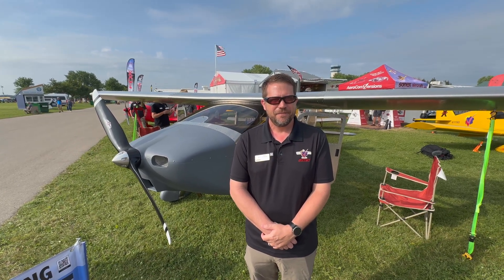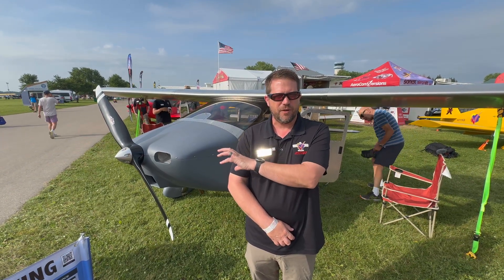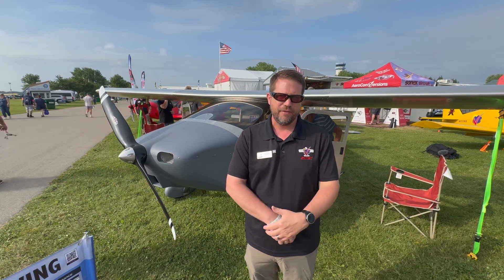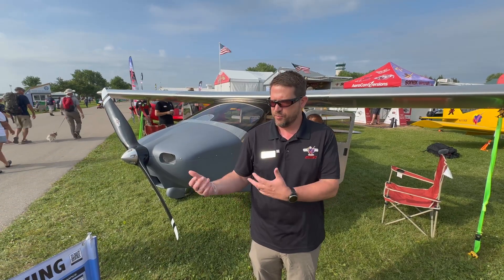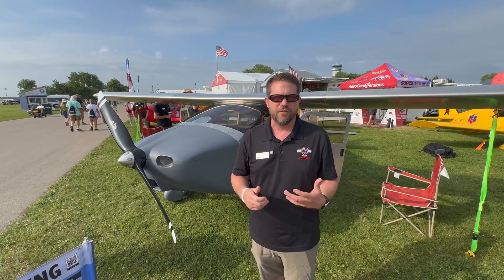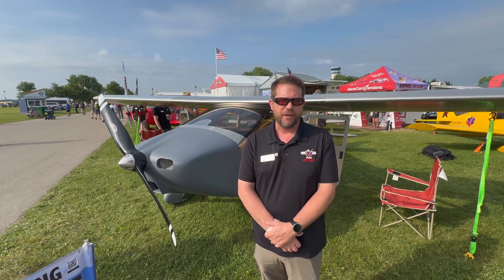What's the fuel capacity? It's got our standard 20-gallon header tank like the rest of our B model aircraft, and it also has two 5-gallon aux tanks in the wings that you can gravity feed in, so you can carry a maximum of 30 gallons. With these smaller, more economical engines, depending on your power setting, you can get very good range out of the airplane with 30 gallons.